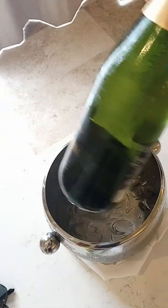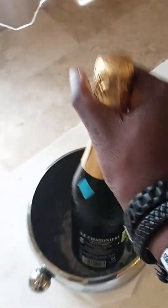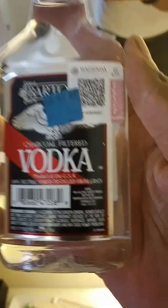They gave us some fruit and some champagne, whatever that is. I ain't drinking that. They left a price tag on there too. This is some vodka — they left a price tag on that too.